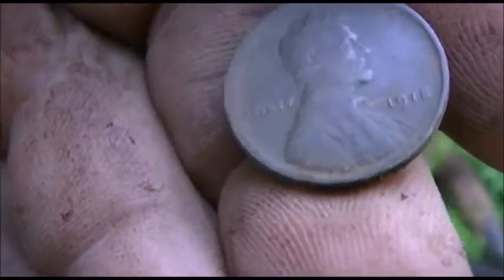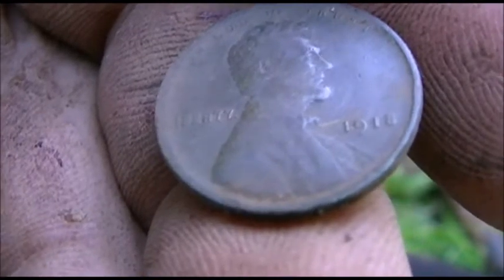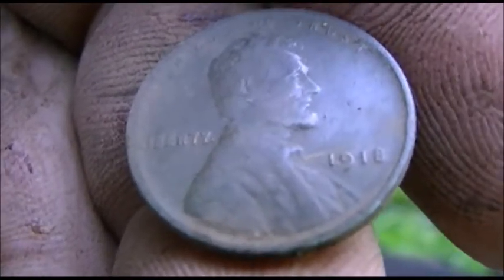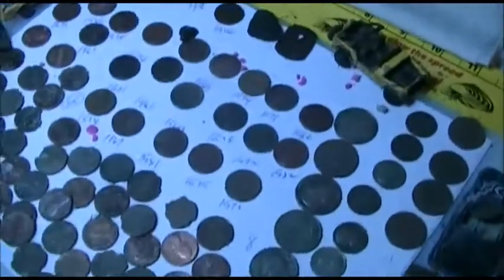Got me another wheat — took me a while. This is the old one, second wheat of the day. See if we can get another one before it gets dark. Looks like 1918 maybe.